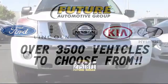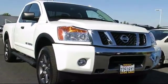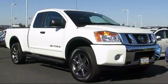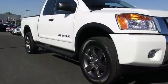For three generations, the Future Automotive Group has been Northern California's premier automotive dealer group. And here's another example of a great Nissan certified pre-owned vehicle from our giant selection of pre-owned cars and trucks.